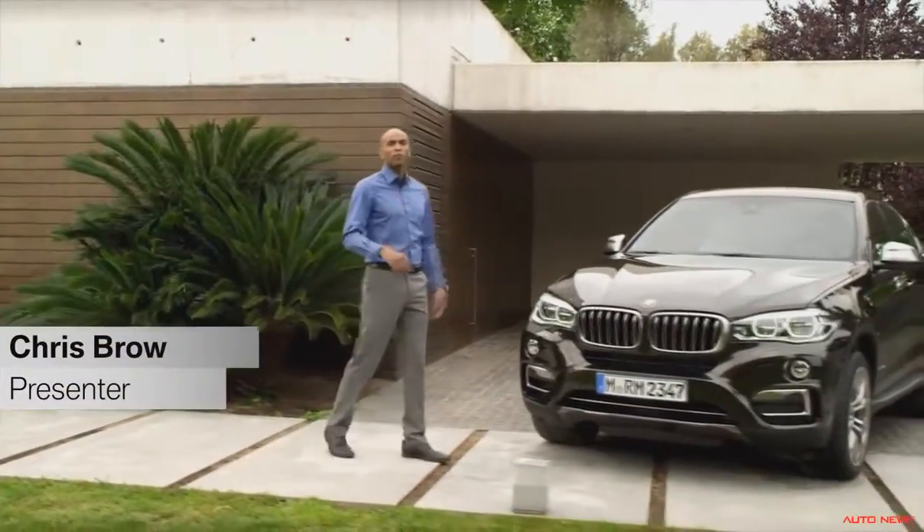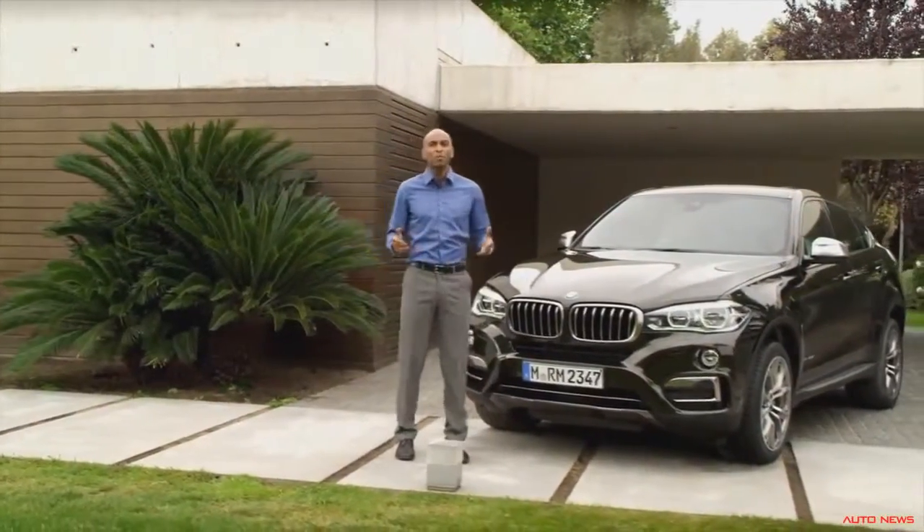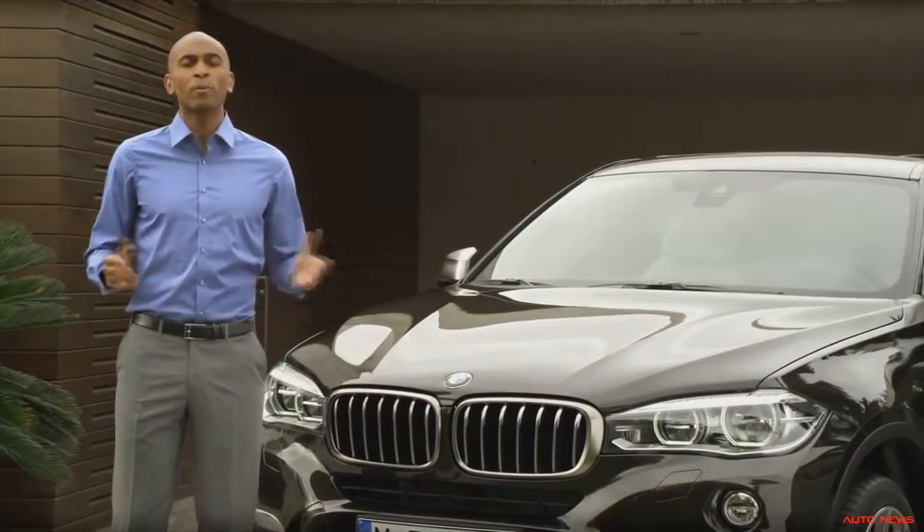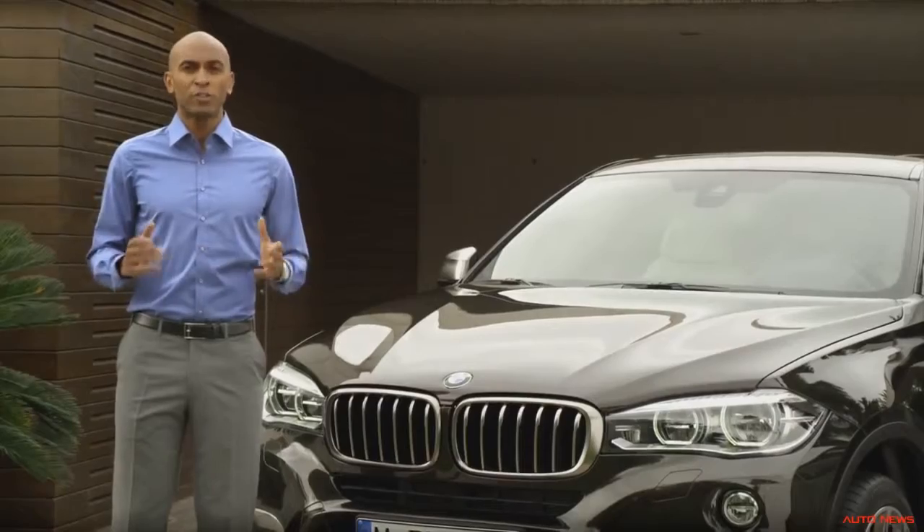In the next couple of minutes, you will be one of the first to explore the all-new BMW X6 in detail. So let's take a look at the design, the performance, and let's compare it to the first generation.